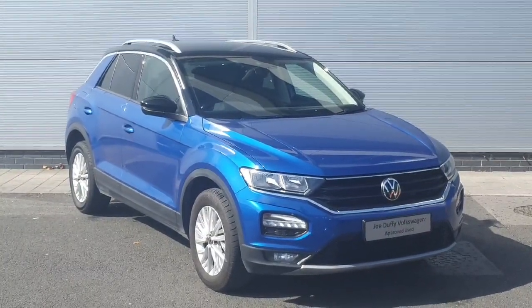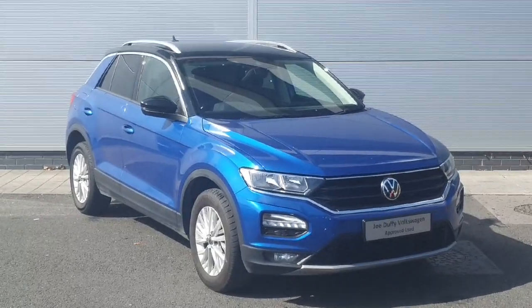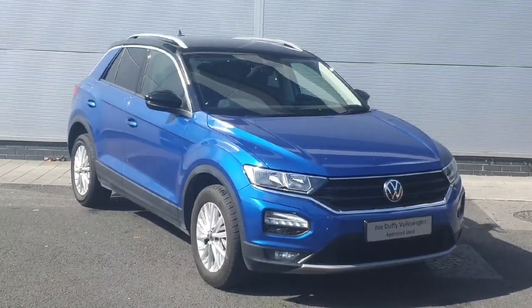Welcome back to Joe Duffy Volkswagen North Dublin. Today we have this blue T-Roc — it has a one litre TSI engine with a six speed manual gearbox. We're going to show you around the car and some of the features that it has.